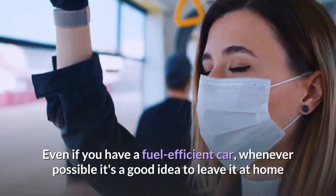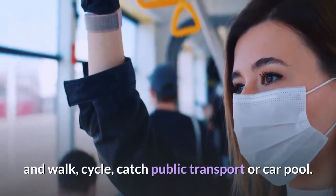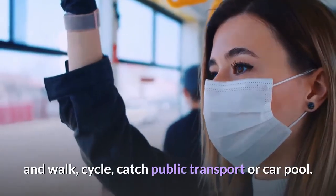Transport. Even if you have a fuel-efficient car, whenever possible it's a good idea to leave it at home and walk, cycle, catch public transport, or carpool.